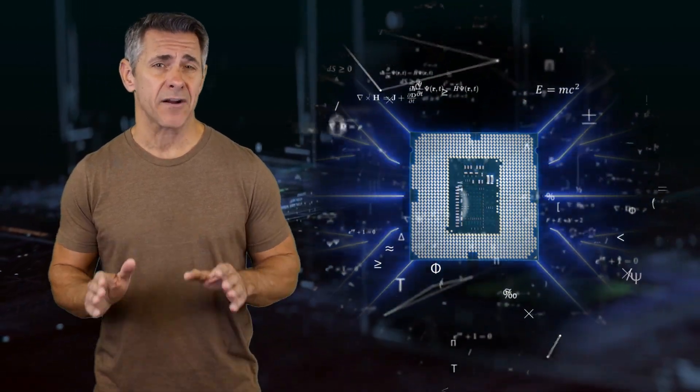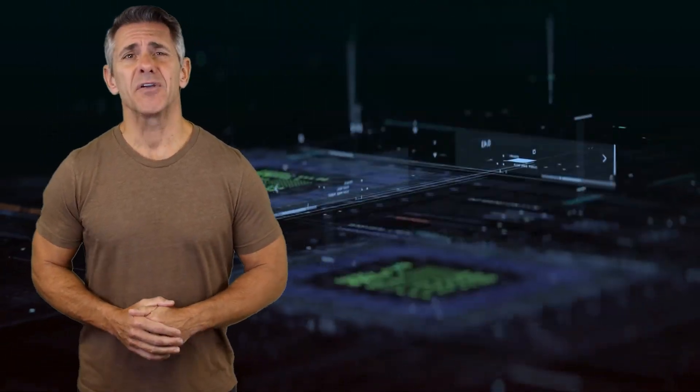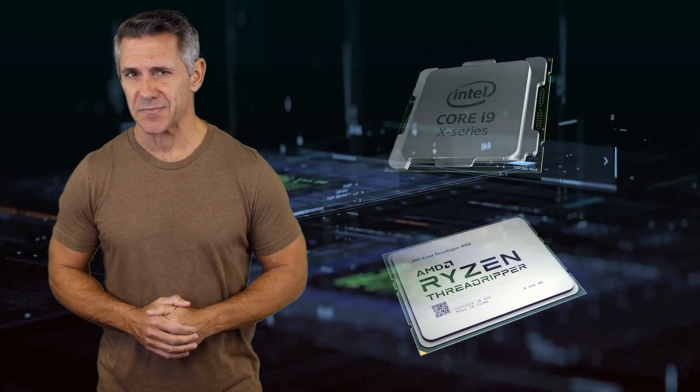Hello everyone. The central processing unit, or the CPU, is one of the main components of a computer system. In fact, if we talk about computing power, the CPU is the most important part of the entire system. Investing in a good CPU could make a huge difference in your computer system.